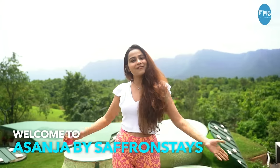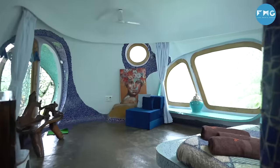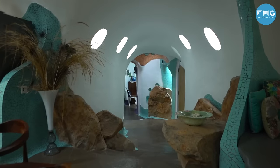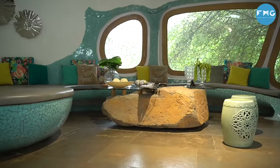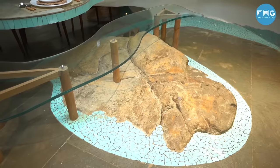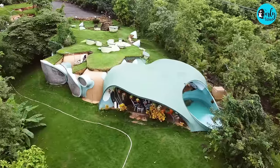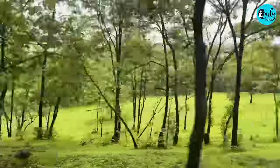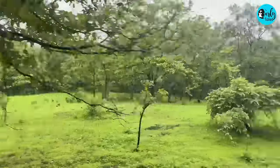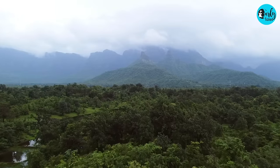Welcome to Asanja by Satin Stays. We have found a very cool and unique getaway staycation near Mumbai. This earth home is inspired by the Hobbit homes of New Zealand and it's located in Murbad near Mumbai. I'm on my way to this property, which is approximately 2.5 hours away from Mumbai, and the journey is so scenic and beautiful.